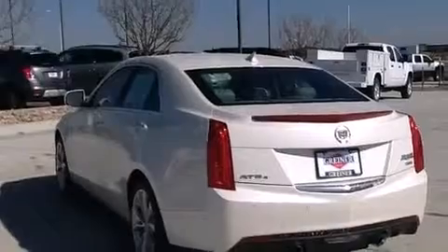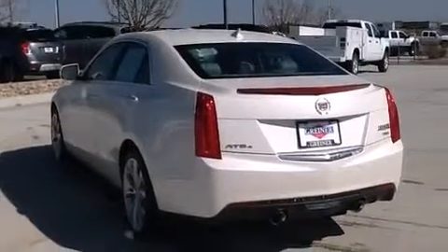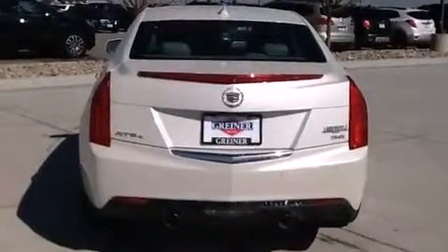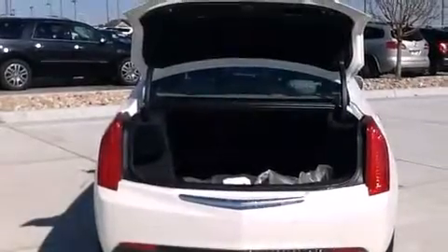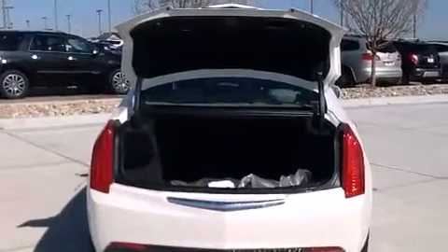Its top features and packages include a navigation system, Bluetooth mobile device connectivity, a remote start feature, 10 perfectly positioned speakers, direct injection, aluminum wheels, and traction control and stability control systems.